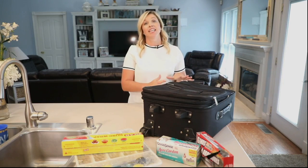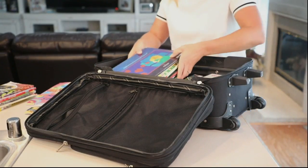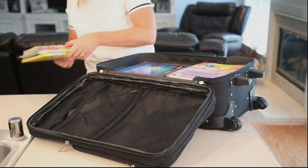Up first, we've got rolling luggage to store anything heavy. My personal favorite is stashing all those books in there. Once you put them in, you can roll it straight onto the truck and not have to worry about lifting anything heavy.